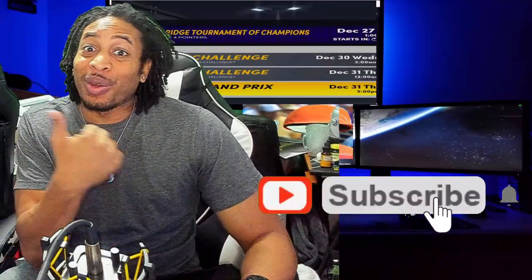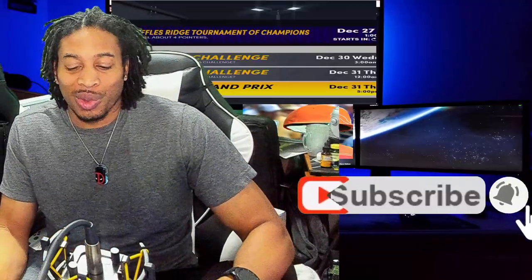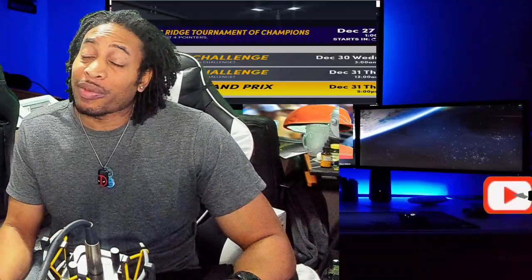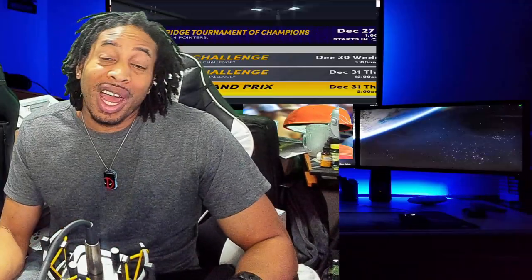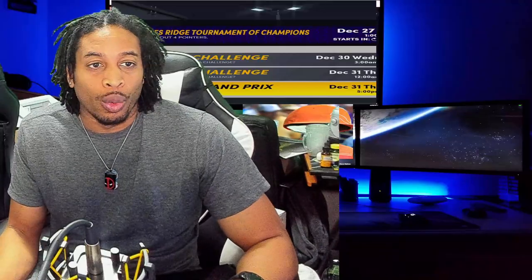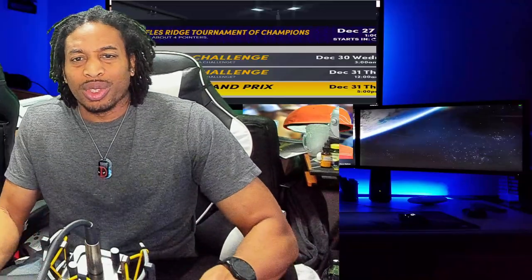All right ladies and gentlemen, y'all already know what time it is. If you like the video, like the video, subscribe for more daily 2K content and let's get right into it. NBA 2K21 — we got a lot of information for y'all. Make sure you hit the like button and subscribe. We drop 2K heat every day of the week, streaming every day on YouTube and Twitch.